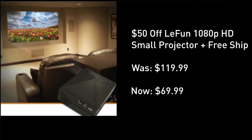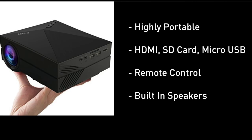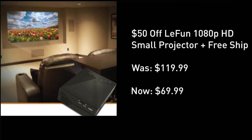You get the HDMI, SD card, and micro USB ports, a remote control, and a built-in speaker. If you wanna take advantage of this $70 price point, it's located right under this video screen — just click the show more tab.